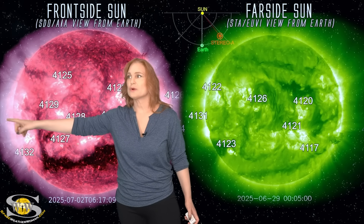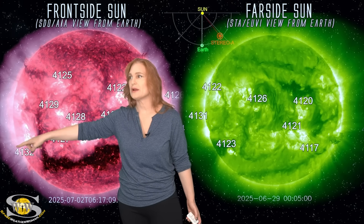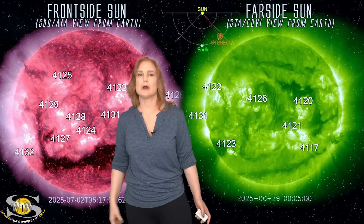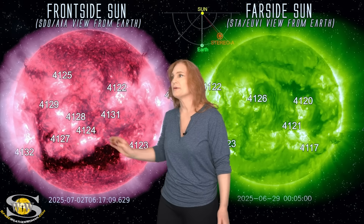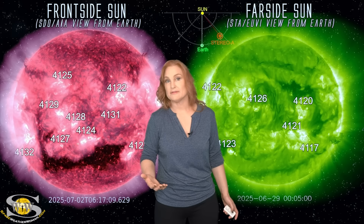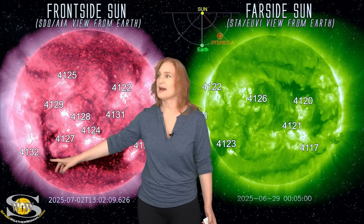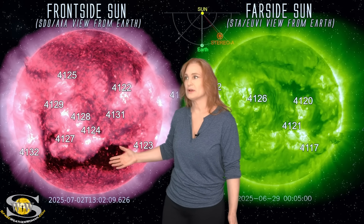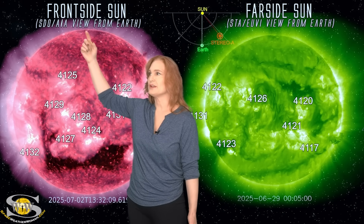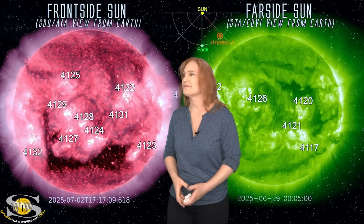We do have a couple of regions rotating into Earth view from the far side here over the next few days. You can even see a kind of red ring — this is actually part of a big, long filament. It likely will erupt before it rotates fully into view. There are some regions connected to it that might bring us more activity, probably starting around next week. Right now we're just looking at this big coronal hole to give us some fast solar wind, but we do have a few filaments and just haven't had much in the way of Earth-directed solar storms, so we'll have to wait a little bit longer.